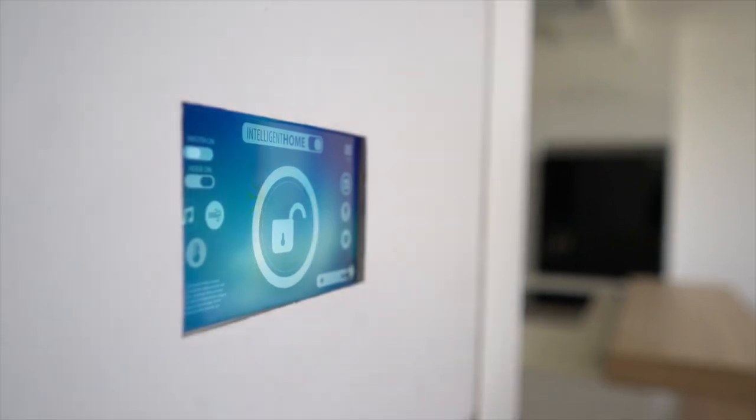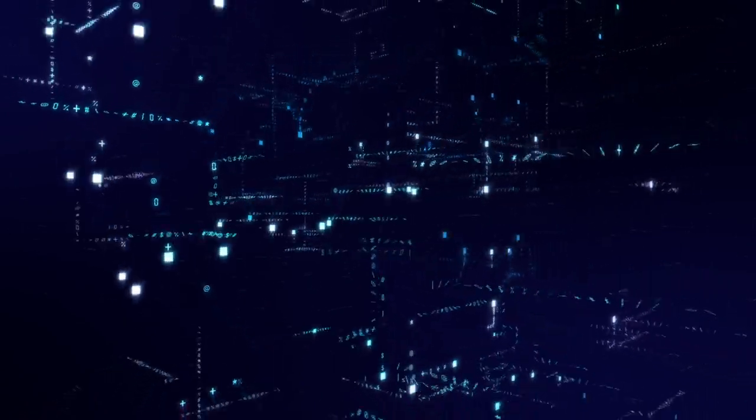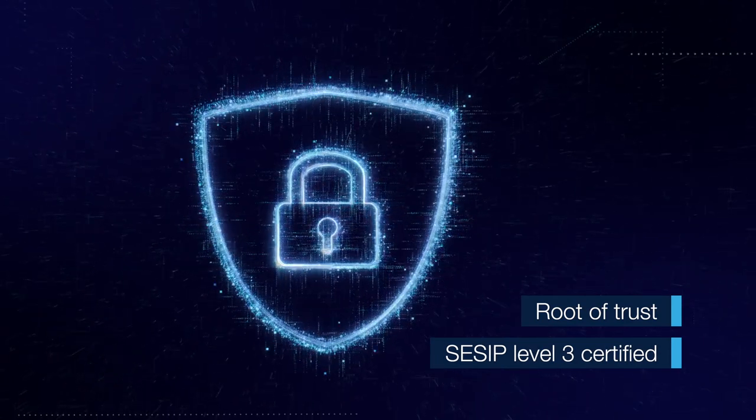The new hardware security features will increase device robustness while ensuring strong protection of user data and security mechanisms that provide resistance to physical attacks. Visit ST.com — the STM32 MP13 is available now.